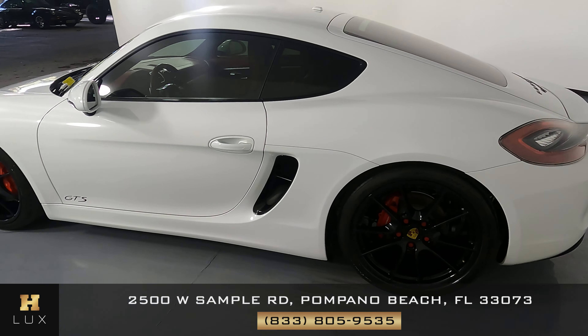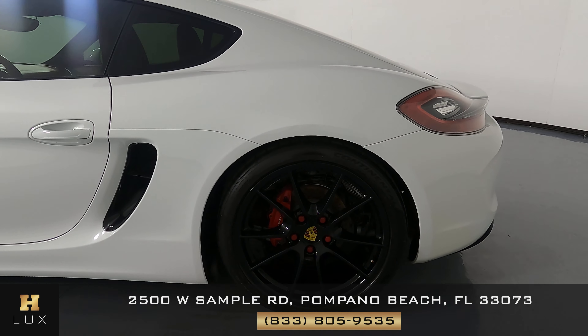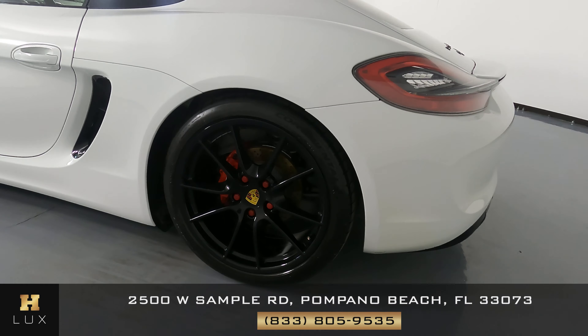Let's take a look at the quarter panel and wheel. This quarter panel looks very good — I'm not seeing any scratches or dents. And the wheel has no curb rash. Let's move on to the back of the car.